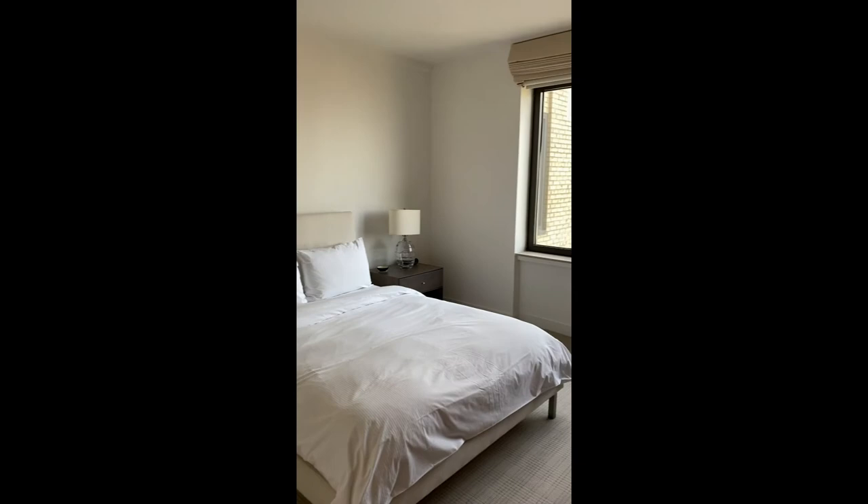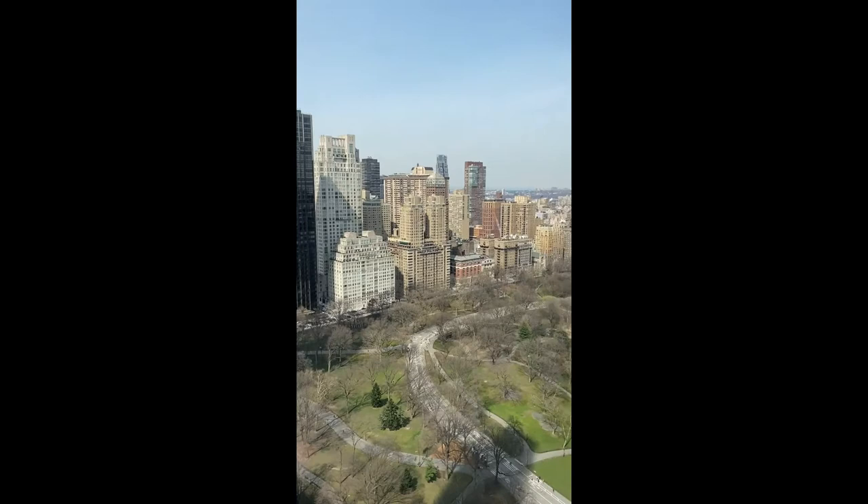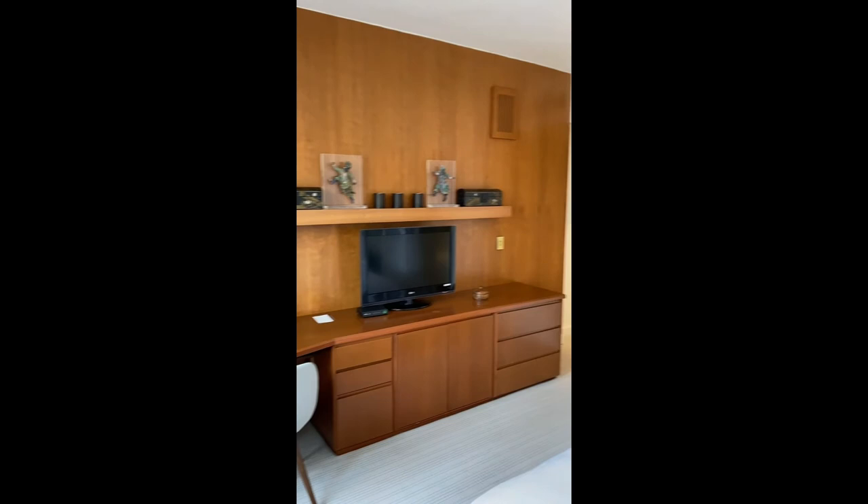Second bedroom with all new furniture. The view again — of Columbus Circle Park from the second bedroom.